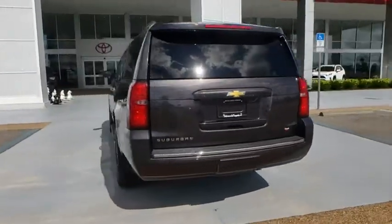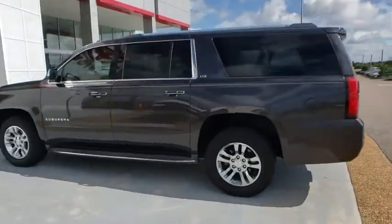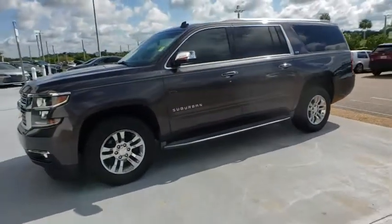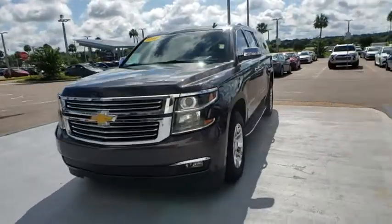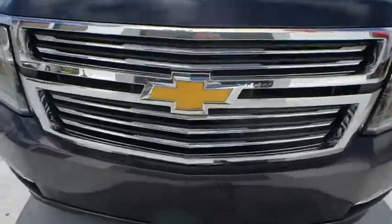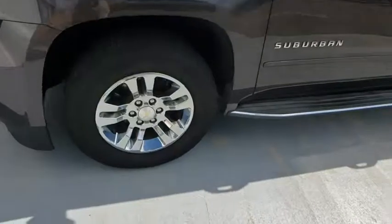This vehicle has less than 80,000 miles. Here are some of this vehicle's great options: anti-lock braking system, lane departure warning, DVD system, backup camera, steering wheel audio controls, keyless entry, power liftgate, remote engine start, tow hitch, navigation system, power passenger seat, traction control.